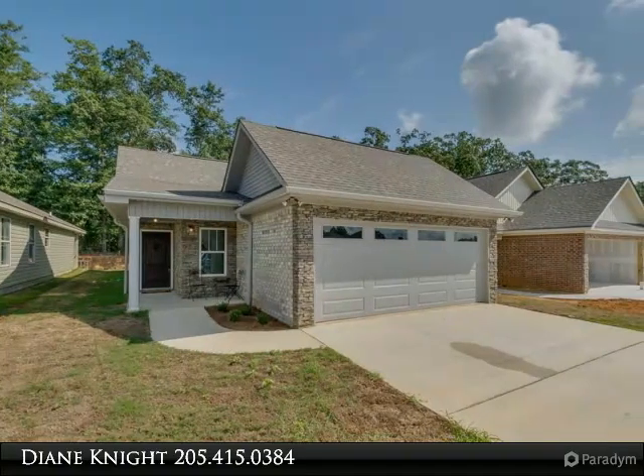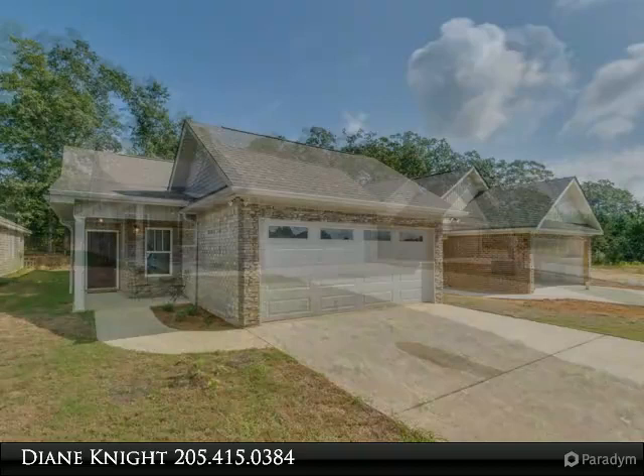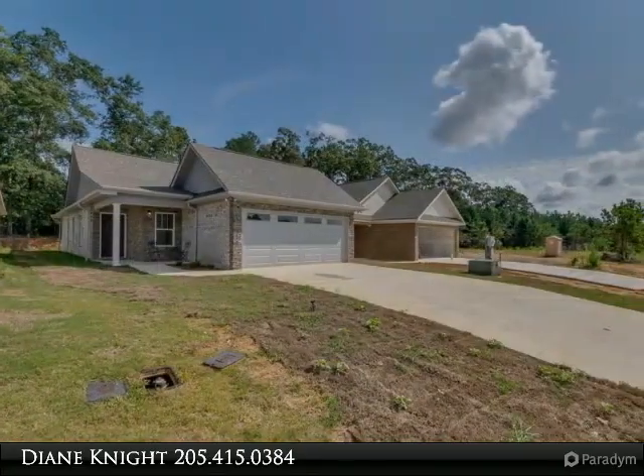Thank you for your interest in my listing. This property is brought to you by Real Estate Associates, covering Central Alabama since 1995.